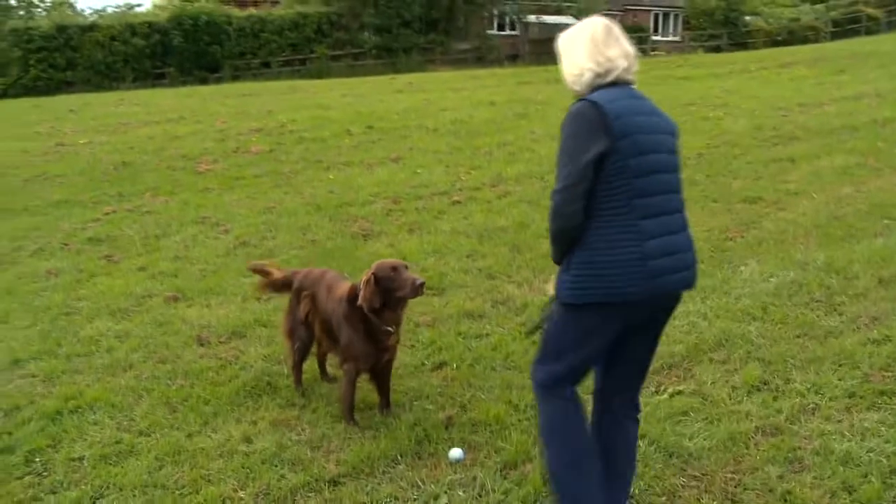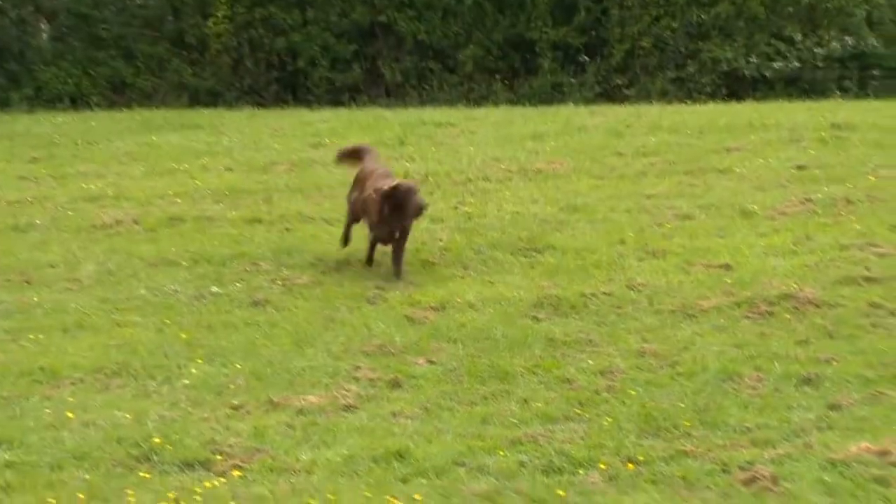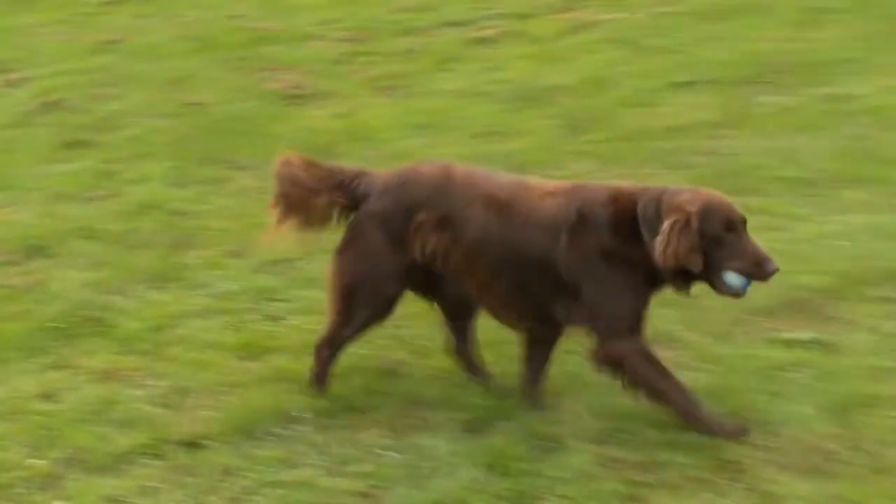I was actually very keen on the idea of having Alfie castrated, but my husband was not so keen. And then, having had discussions with our vet, he was recommending the implant, which I had never heard of before and was very interested to hear about it, and thought that that would be a good solution. So we tried it, and Alfie's now had three implants. He's now four years old, and he's doing very well. Well done, Alfie.